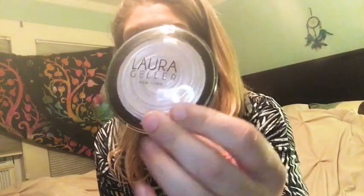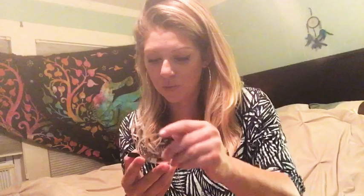Also from Laura Geller, I found the Baked Gelato Swirl Illuminator in the shade Pixie Pearl. It retails for $36 but I got it for $5.99. It's a beautiful light pinkish color — swatching it, it's like a pinky-silver. It's very similar to one I already own but has a little more silver reflect. I'm saving it for a full first impressions video.